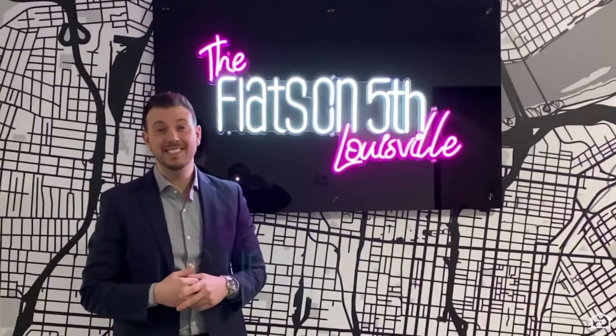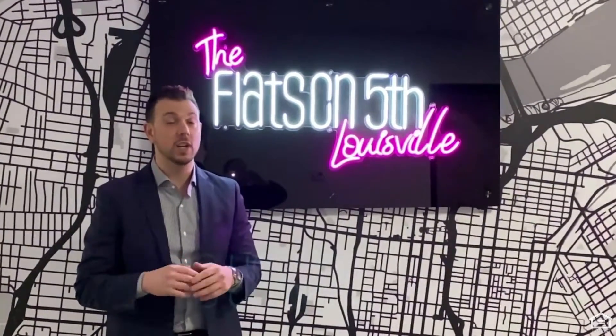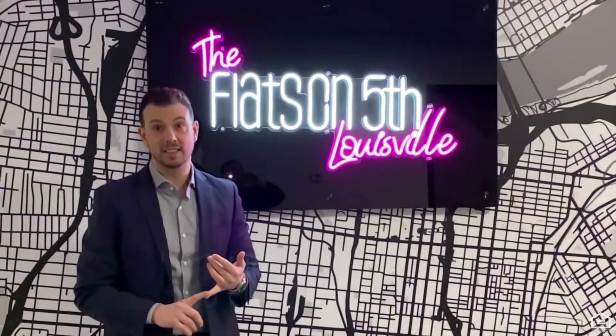upgraded kitchens, in-home washers and dryers, and we also have an array of upscale amenities, including a bike shop, state-of-the-art fitness center, golf simulator, and a massive resident lounge.